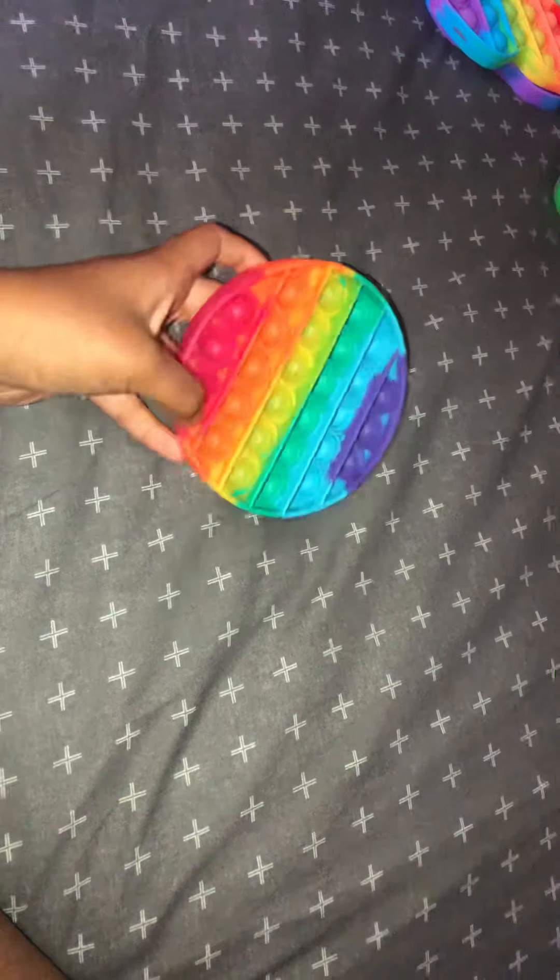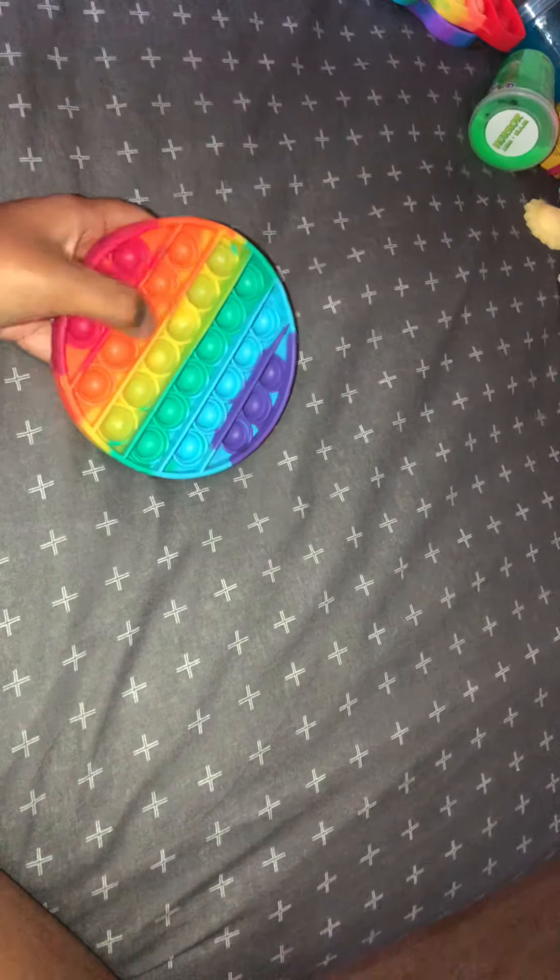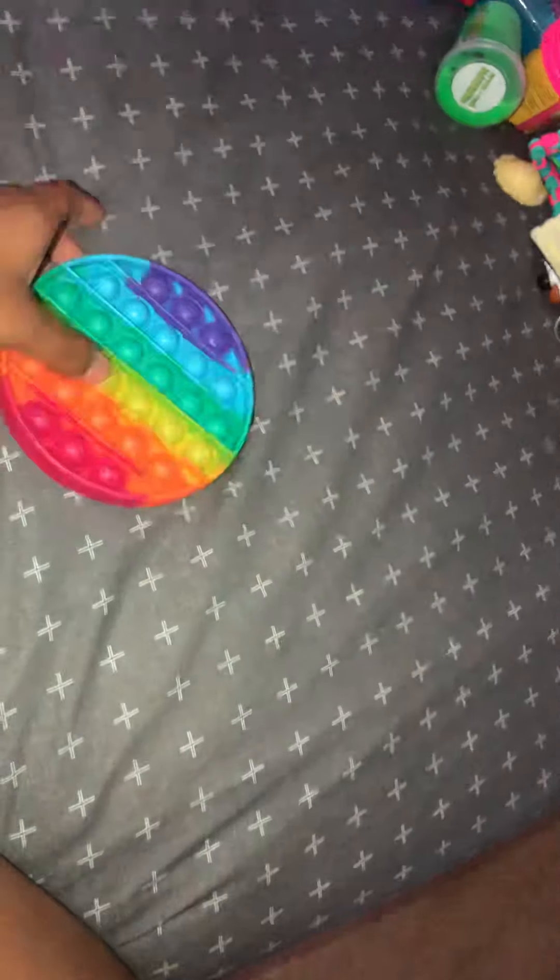Then I have the normal round-shaped poppit — I got this from the dollar store. It's super cool! I don't hate it, but I like the others more.